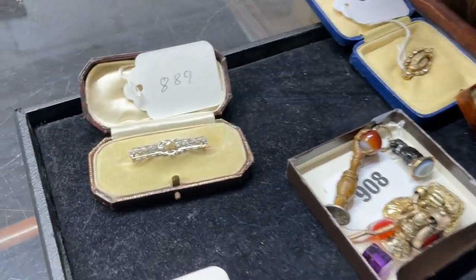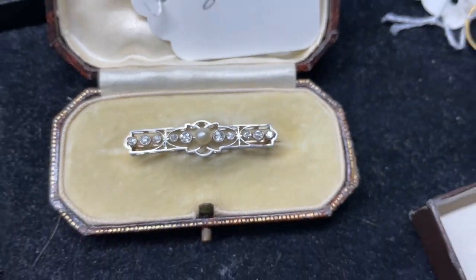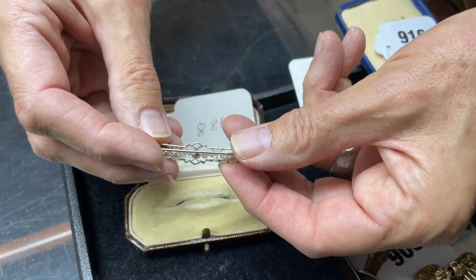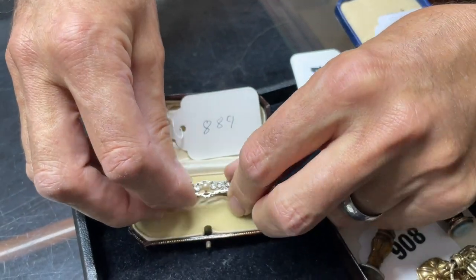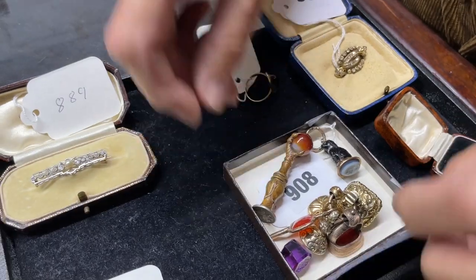Then Belle Époque — that sort of period, 1900, 1910 — lot 889. This rather smart-looking bar brooch with the pearl and diamonds. Very good clean condition. I know they're not in fashion — makes them quite reasonable to buy. Something else I spotted — I was looking at this lot and thought, this is a great lot.